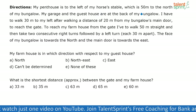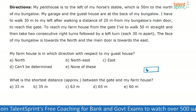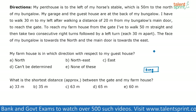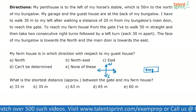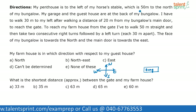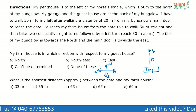My penthouse is to the left of my horse's table, which is 50 meters to the north of my bungalow. So I have a bungalow here. Whoever finds direction problems difficult should always draw a directions diagram so that you don't go wrong. Towards the north of the bungalow, there is a horse table which is 50 meters to the north.